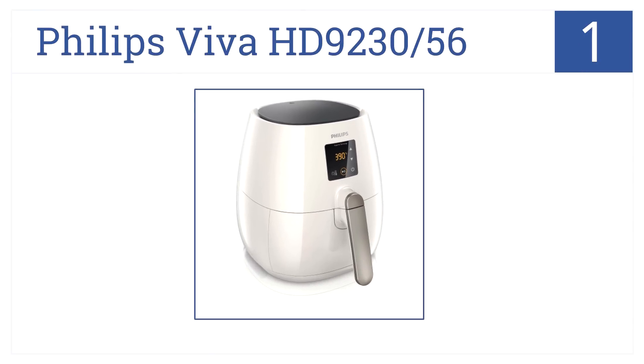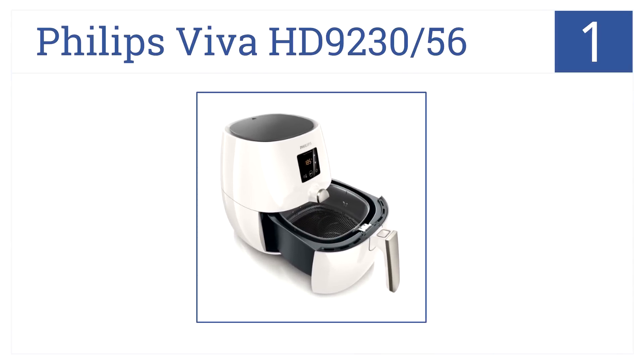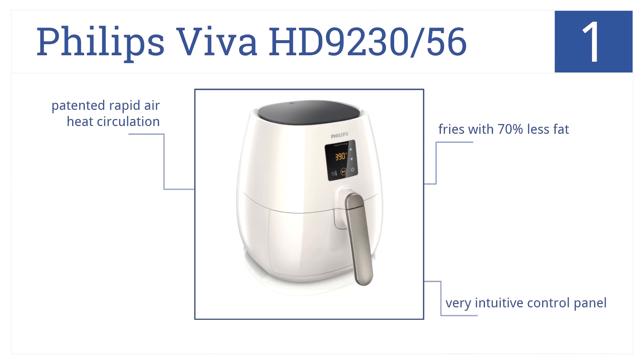And in the number 1 spot on our list, the Philips Viva HD9230-56 has a sleek design you'll be happy to keep on your counter and an extremely precise temperature control from 180 degrees Fahrenheit to 390 degrees Fahrenheit. It has a very intuitive control panel and a patented rapid air heat circulation. It fries with 70% less fat than regular frying.